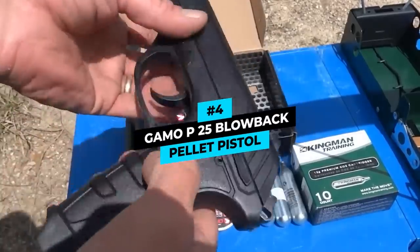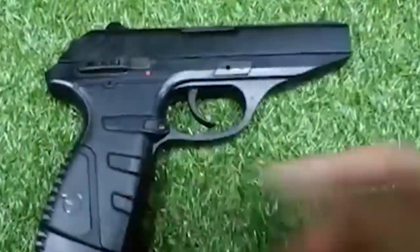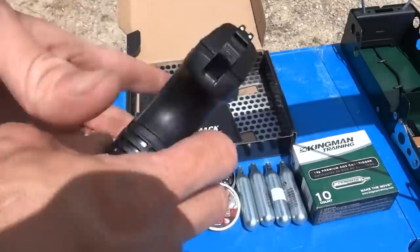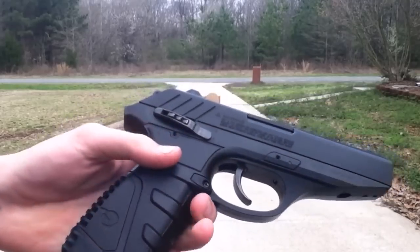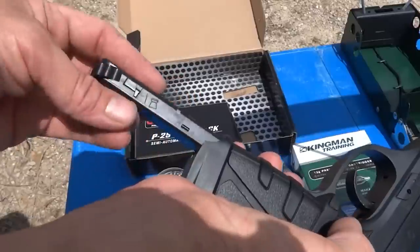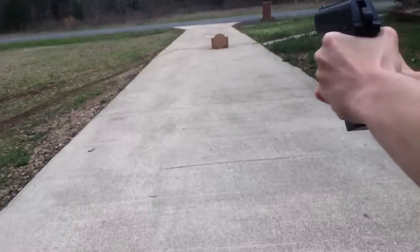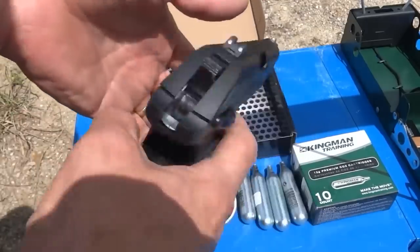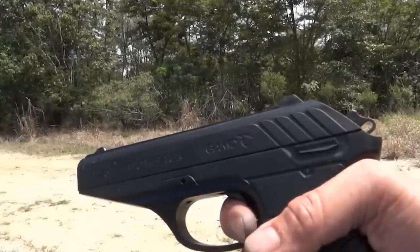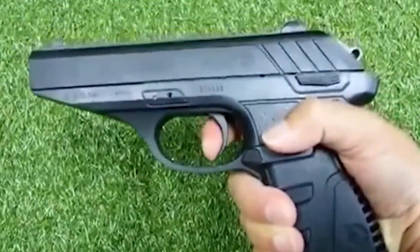Number 4 is the Gamo P25 Blowback Pellet Pistol. The Gamo P25 Blowback is a lightweight model with a sizable velocity of 450 feet per second, making it a great option for hunting small game. Its smaller size of 1.7 pounds is easy to carry around and aim. The double magazine holds 16 pellets, while a manual safety system prevents unwanted firings while stalking small game. It fits comfortably in your hands, providing a steady aim. The blowback creates a more authentic fire while automatically cocking for the next shot. The P25 is only compatible with standard pellets, which makes it somewhat limited.